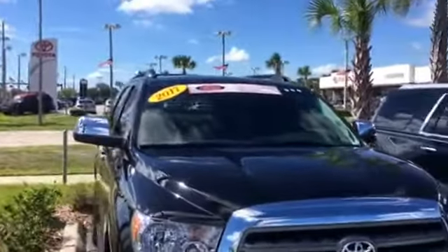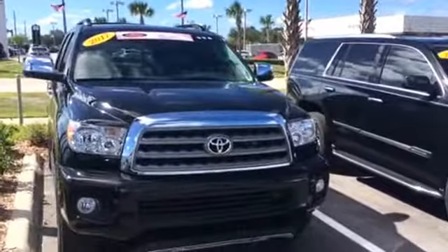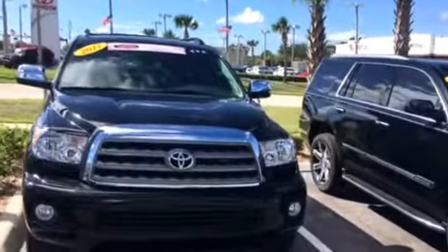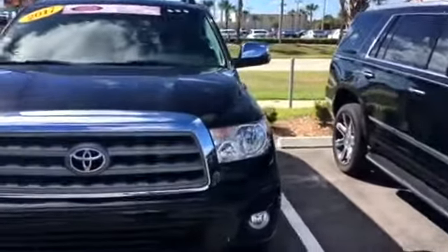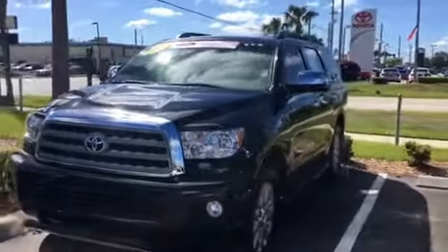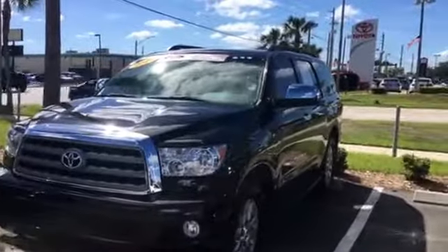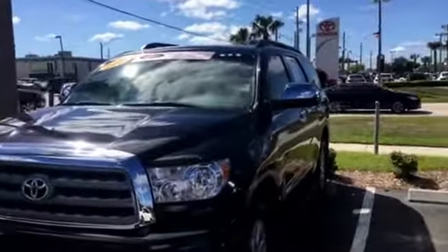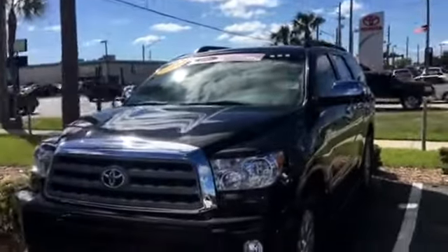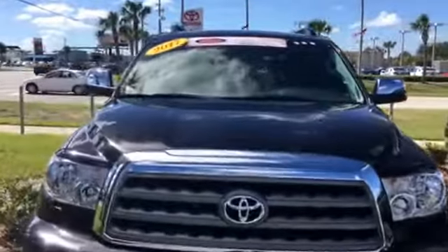If life takes you across the country into say Washington or California, you're going to be covered because this is a Toyota certified vehicle. With the Toyota certified warranty, you've got a remaining balance of seven years or 100,000 miles on the powertrain, engine, transmission, and drivetrain. I'll go into more detail on that in person. Plus, from the day you buy it, you get an additional one year or 12,000 miles of bumper-to-bumper warranty.